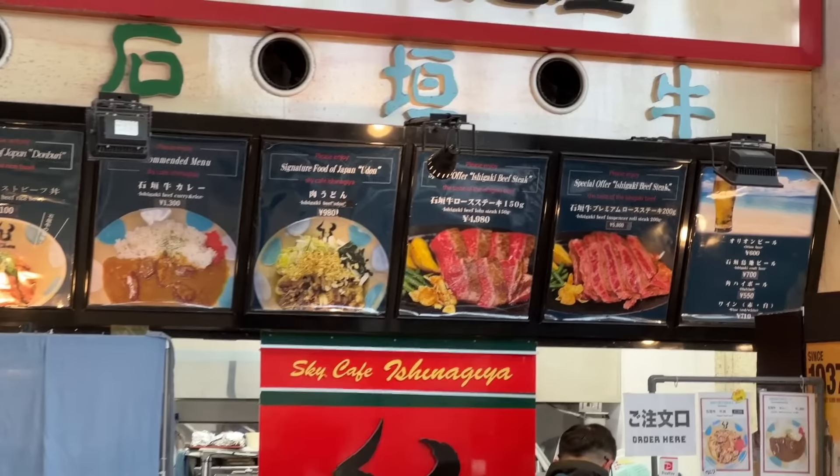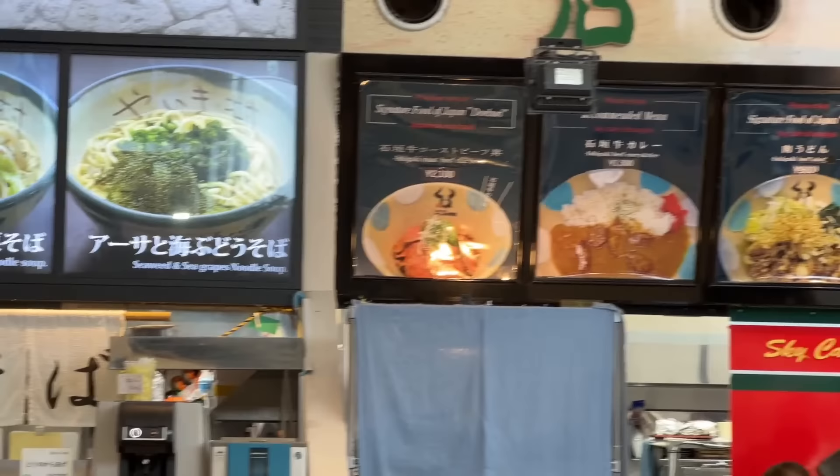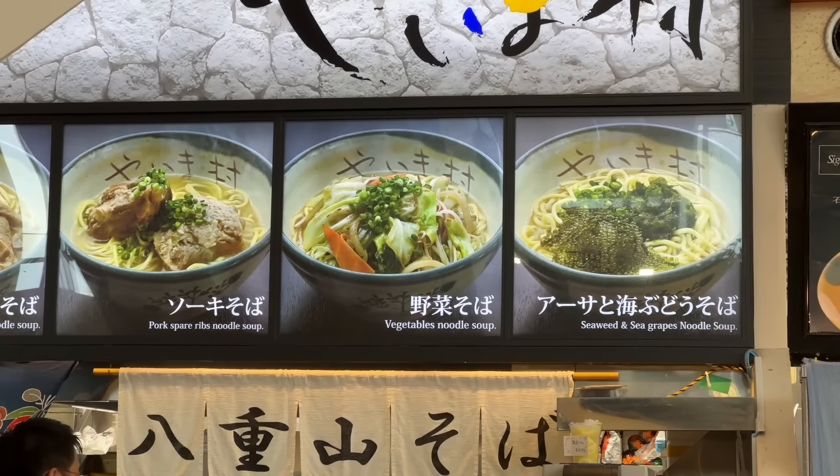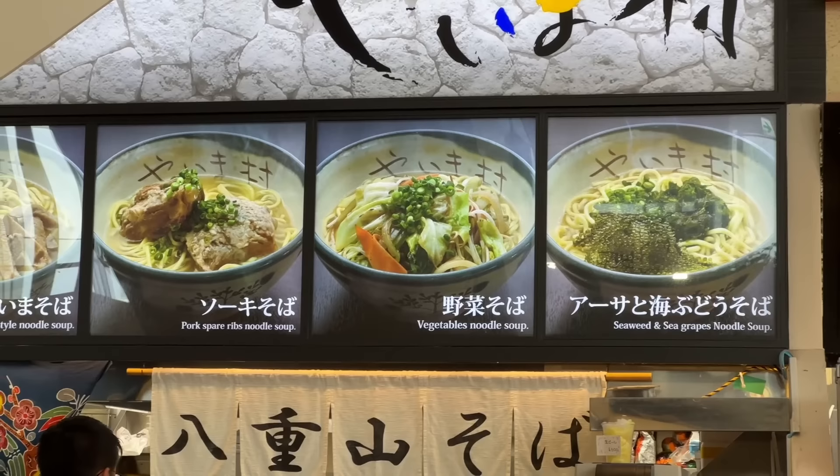And then you have the local soba. Do you see the asa? That's seaweed on the right side with the umibudo, which is the sea grapes. So good. That asa tempura is my favorite — if you're in the area, you've got to get that.